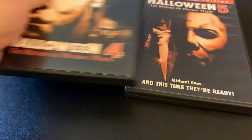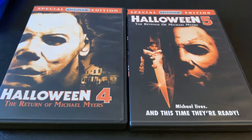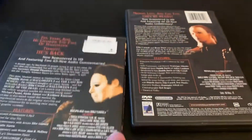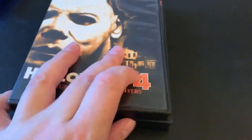So those will be upgrading some VHS, as will these. I finally got myself a copy of Halloween 4 and 5 on something other than VHS. These are both Anchor Bay editions, so they have some special features, which is nice. I've been looking to upgrade all of my slasher series, and there are just a few stragglers left, including these and the two Child's Plays.